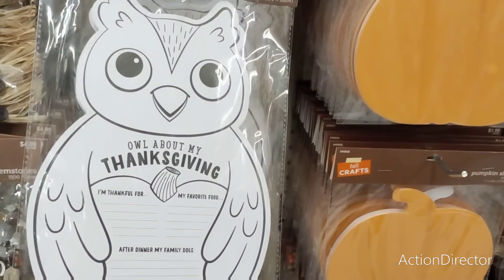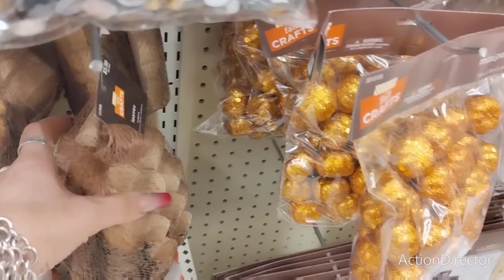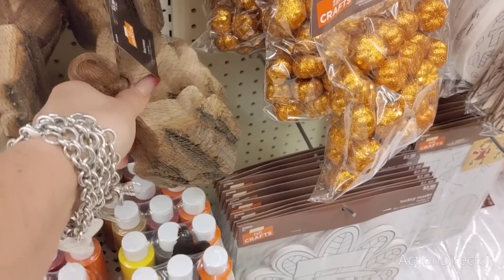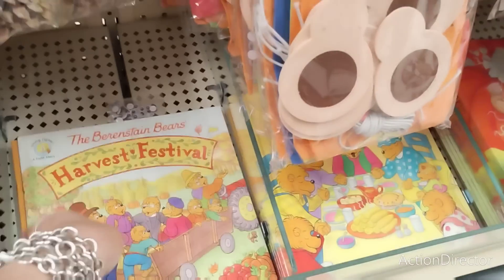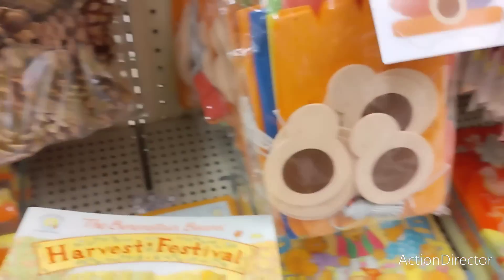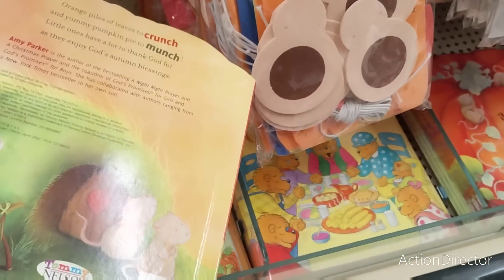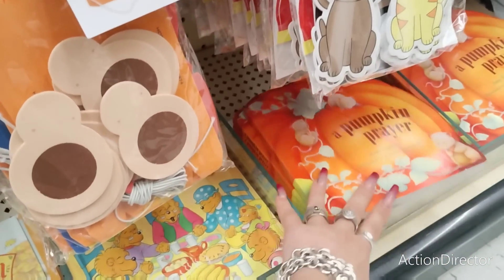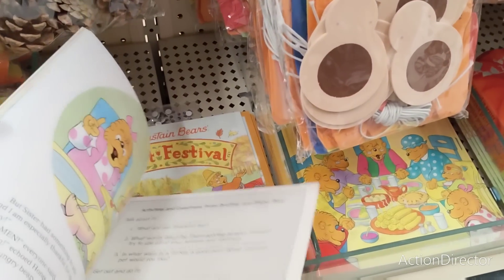There's an 'All About My Thanksgiving' set that makes 24 — I don't think they need all that. Look how cute these are — three big leaves for $5.99, that's adorable. There's a lot of little stuff we didn't get to. Oh, you guys — look at the Berenstain Bears Harvest Festival! How cute is this? $3.99, so two dollars. 'Pumpkin Prayer' — that's adorable, $4.50.